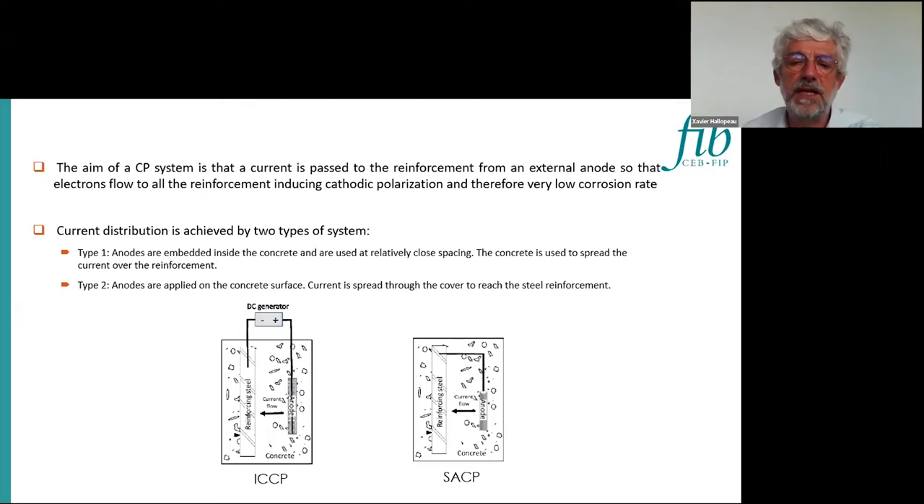We have two sketches. First, we can see on the right the sacrificial anodes. We connect direct anodes — we put anodes mainly in the cover or on the structures. It is globally zinc-based zinc anodes for galvanic cathodic protection. We can make a direct contact between the anode and the rebar through monitoring boxes in order to monitor the anode current.